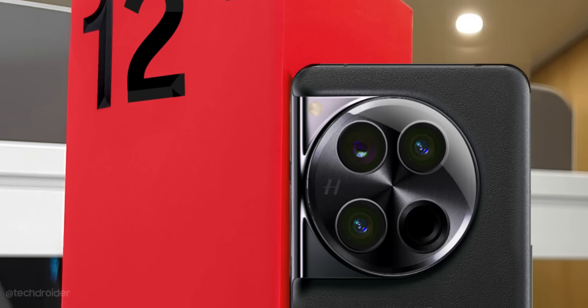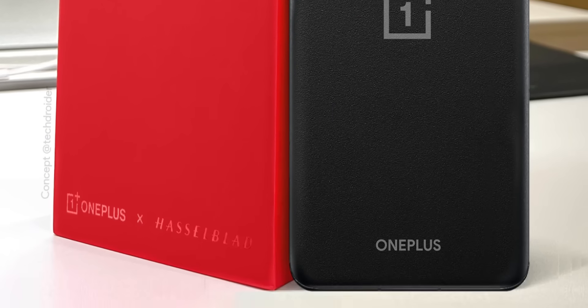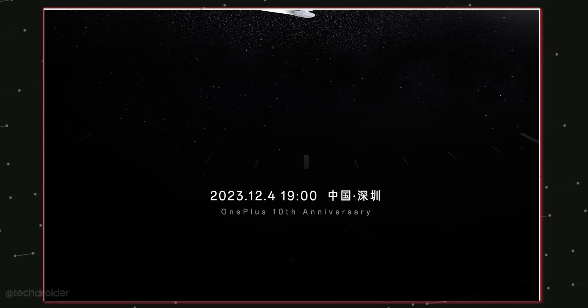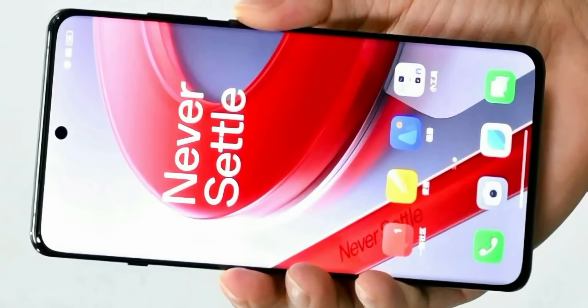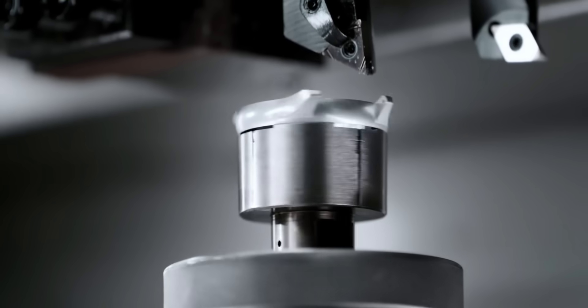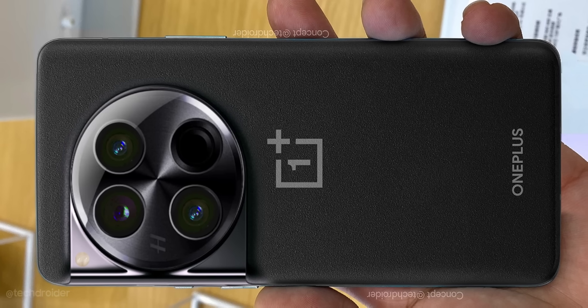OnePlus is betting big on the OnePlus 12. This device symbolizes a decade of hard work — from the OnePlus 1 in 2014 to the OnePlus 12, we have come a long way. The progress they have made in these 10 years is just mind-blowing.